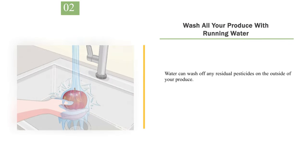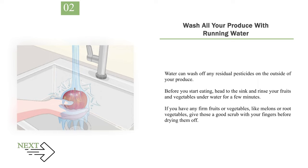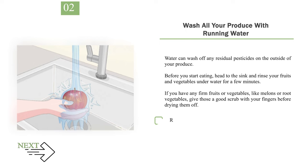Number 2: Wash all your produce with running water. Water can wash off any residual pesticides on the outside of your produce. Before you start eating, head to the sink and rinse your fruits and vegetables underwater for a few minutes. If you have any firm fruits or vegetables, like melons or root vegetables, give those a good scrub with your fingers before drying them off. Running water is slightly abrasive, which is why it's preferable to soaking your fruits and vegetables.